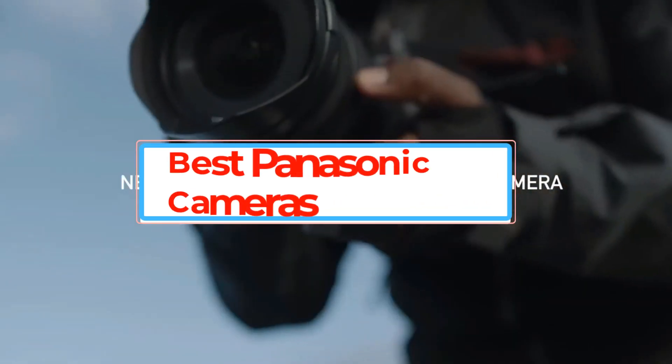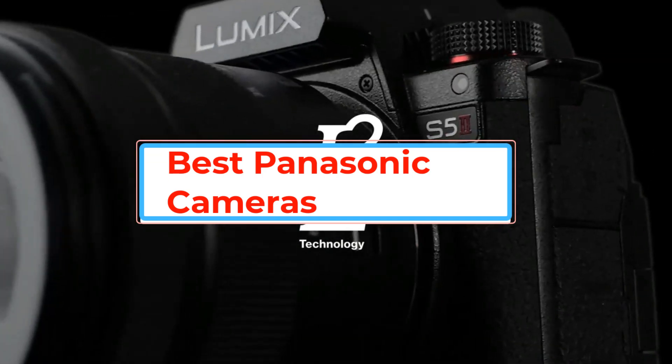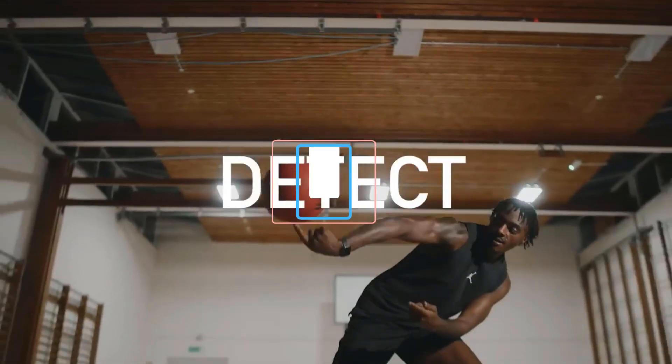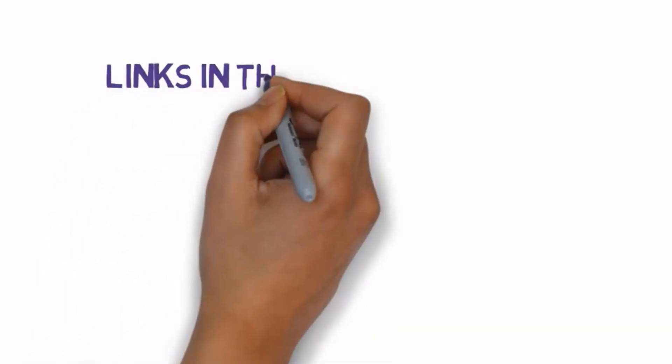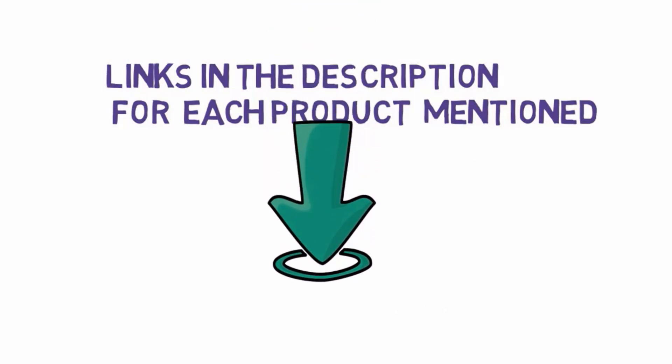Are you looking for the best Panasonic cameras? In this video we will look at some of the best Panasonic cameras. Before we get started, we have included links in the description, so make sure you check those out to see which one is in your budget range.